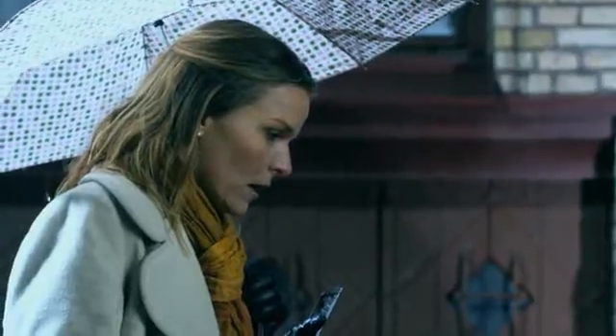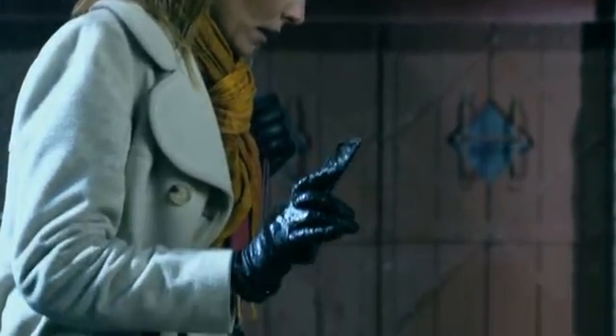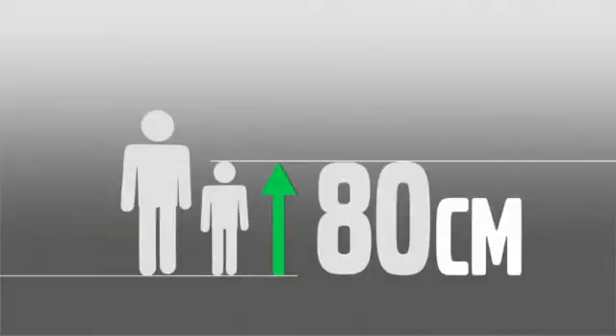The system is programmed to trace the pedestrian's pattern of movement and to calculate whether he or she is likely to step into the road in front of the car. It also includes children from 80cm tall and upwards.